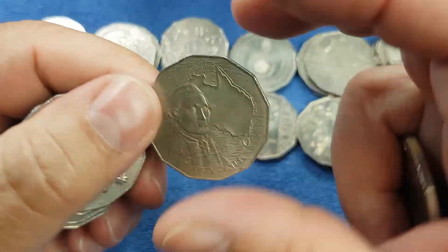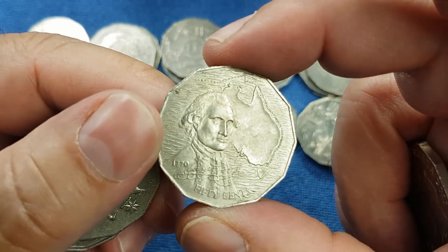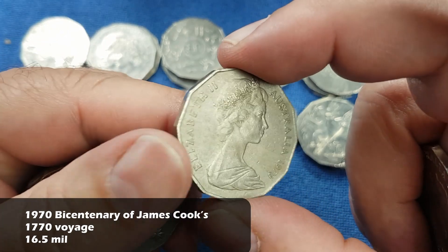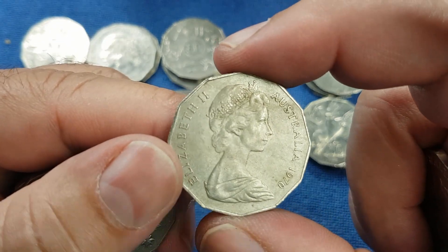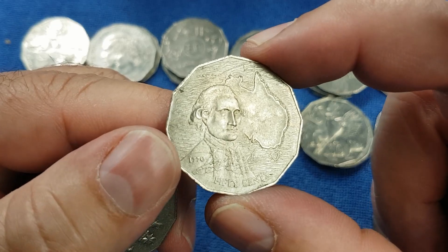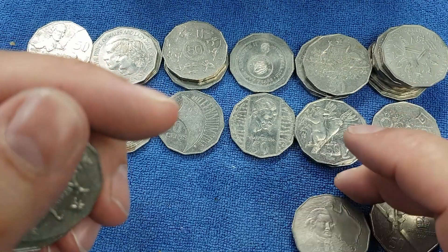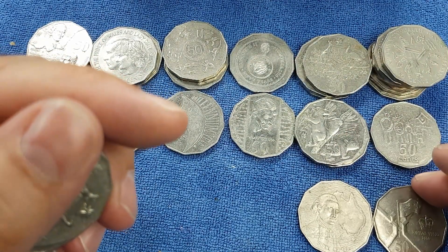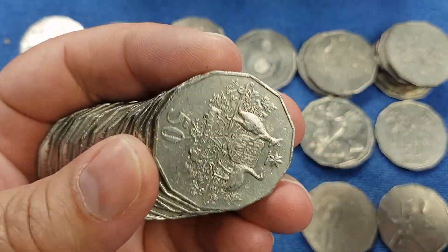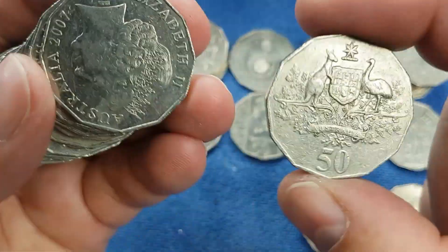For the first time today we also have the very first 50 cent commemorative coin - the Captain Cook, celebrating Captain Cook's voyage around Australia in 1770. That is also a coin we don't have in the book at the moment, so that'll be a keeper for us. I'll put it down here with the Royal Visit, even though it is a common commemorative - it's going into the book.